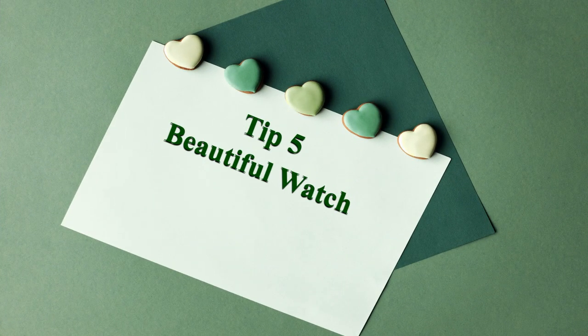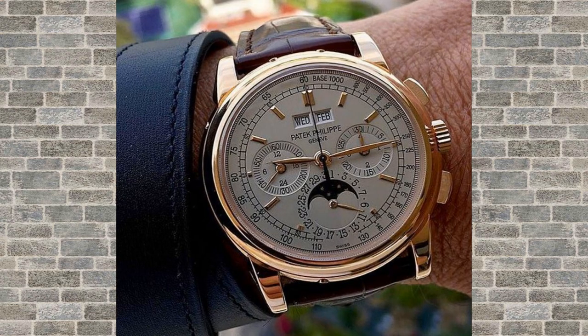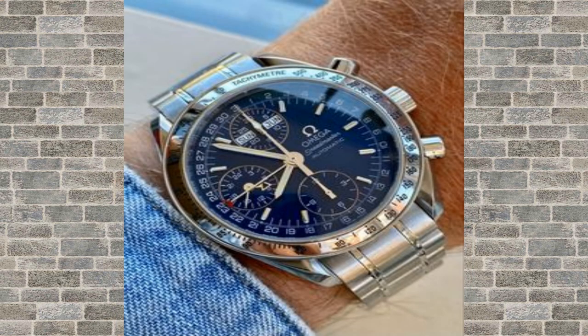Tip number 5: a beautiful watch. A watch is not only a functional accessory but also a stylish one. Look for a watch with a classic design and a leather strap for a timeless look.